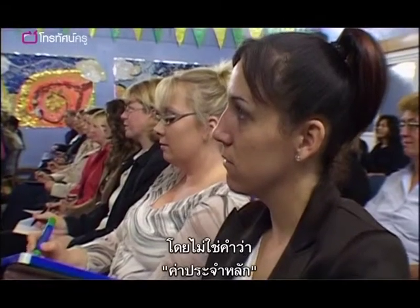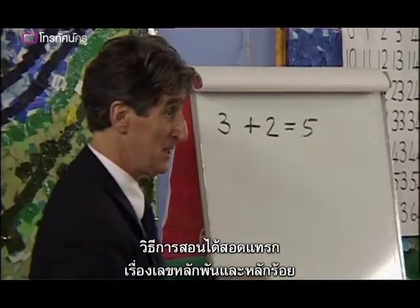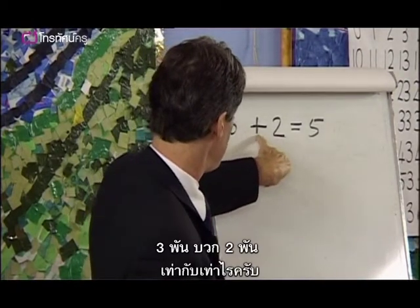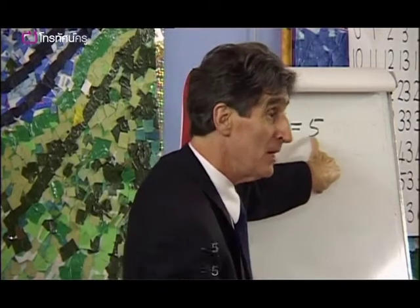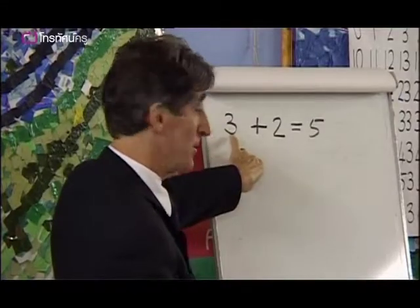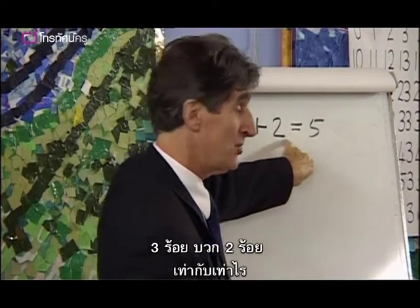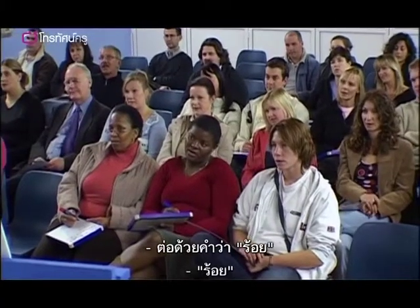Without using the term 'place value', the teaching method seamlessly introduces thousands and hundreds. Three thousand add two thousand equals - what's the number? Five. What's the word? Thousand. Hey, you're good at this. Three hundred add two hundred equals - what's the number? Five. What's the word? Hundred.